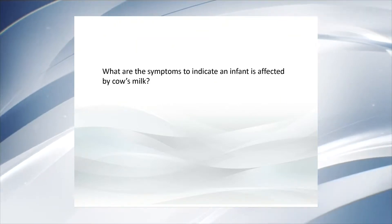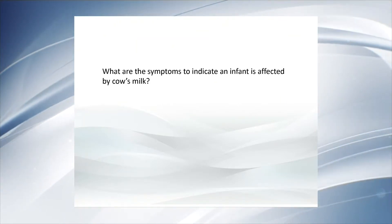What are the symptoms that indicate an infant is affected by cow's milk allergy? The clinical symptoms and signs are very numerous. It depends mainly on the mechanism of action. Some children experience an IgE-mediated mechanism, which leads to severe forms of cow's milk allergy — ranging from anaphylaxis to urticaria and angioedema. Other children present a non-IgE-mediated mechanism, with signs and symptoms mainly at the gastrointestinal tract level, such as vomiting, chronic diarrhea, malabsorption, and failure to thrive.